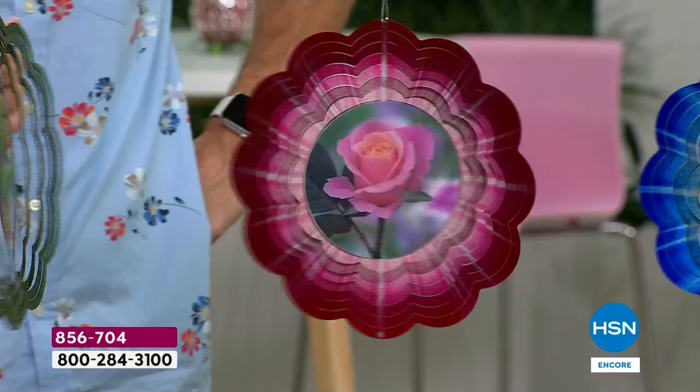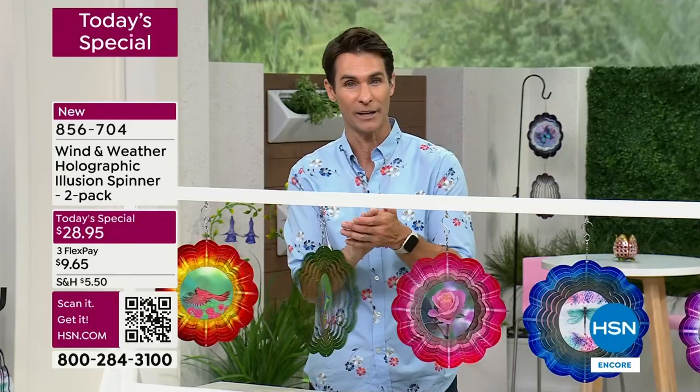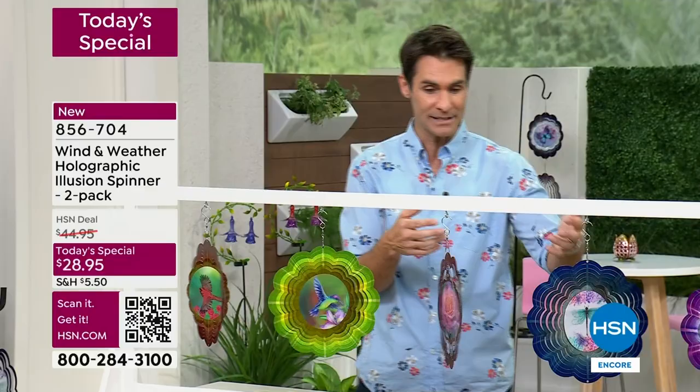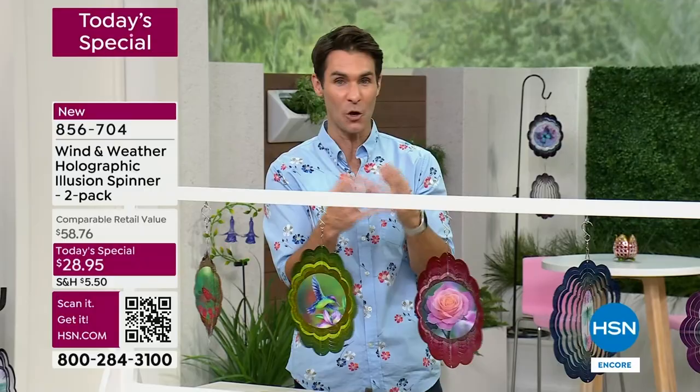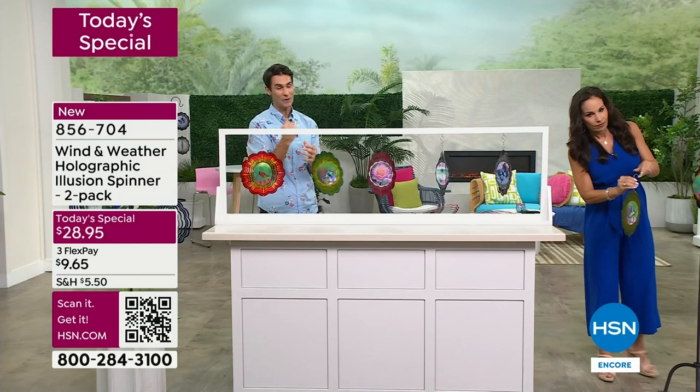I've got another one back here just to remind you - you're getting two. Maybe you keep one and gift one, so not only do you have a cardinal but mom has the other cardinal as well. One of my favorite things I did today was mix and match them - it was so cool when I hung them vertically and mixed the rose, the hummingbird, and the cardinal, all the different colors. So for two right now it's $28.95.